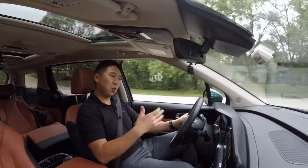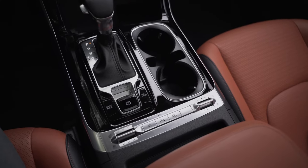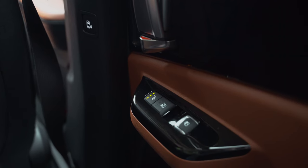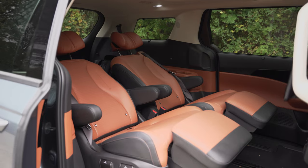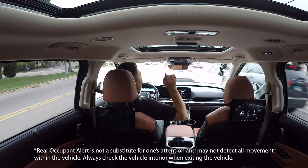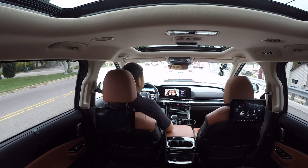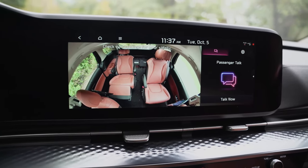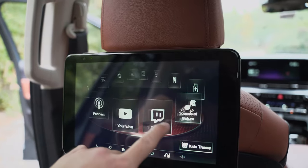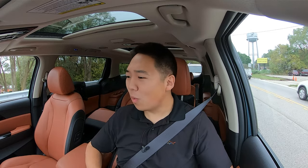This is the top-tier SX Prestige trim, so fairly well-optioned and loaded up with heated and cooled front seats with heated steering wheel. Those second-row VIP lounge seats are also heated and cooled. We've got a sunroof up front and a sunroof out back. Some really cool technology too — there's a passenger view with a fisheye lens camera giving a live view of the second row, and passenger talk which uses the microphone to project what you're saying out back. The rear entertainment screens fixed on the front seats can also project controls forward. It's got HDMI, Netflix, Twitch, YouTube, and all sorts of features.